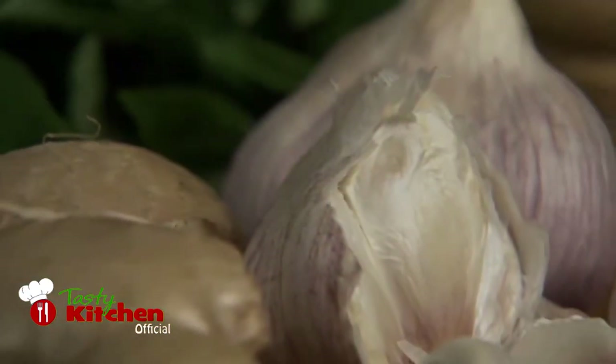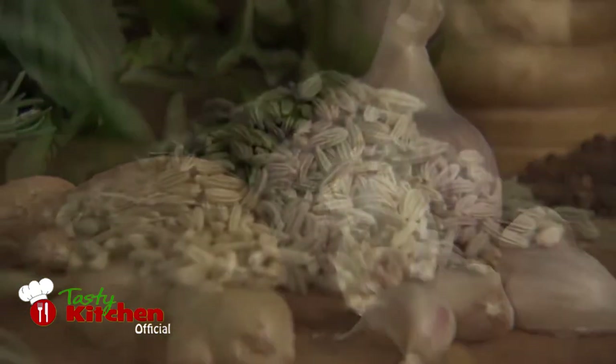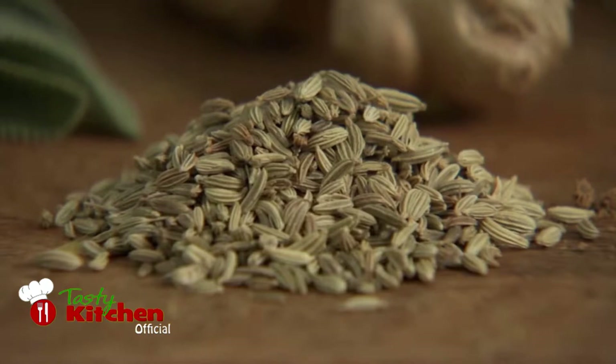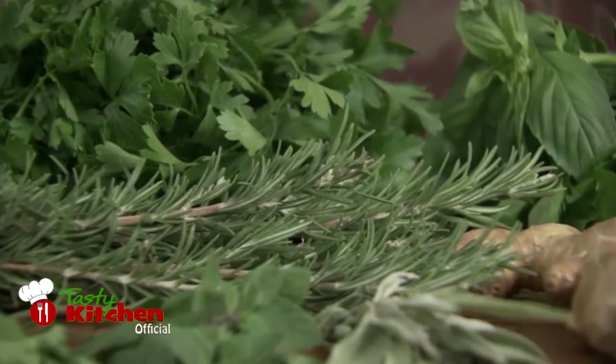Of course, garlic features heavily in Italian cooking right across the country. Fennel seeds lend a distinctive aniseed flavour to roasted meat or fish. Rosemary makes a wonderful addition to roasted meats and vegetables.